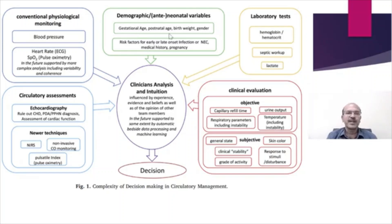Demographic variables that affect approach and management include gestational age and postnatal age — blood pressure is totally different after the first 48 hours of life. Birth weight and gender also make a difference. Risk factors for early or late onset infection or necrotizing enterocolitis, as well as medical history and pregnancy-related history, are all important.